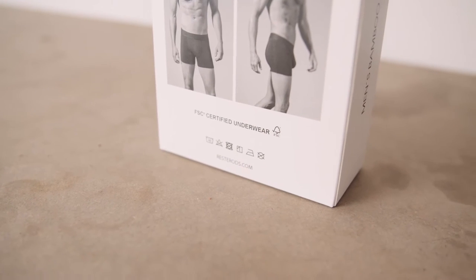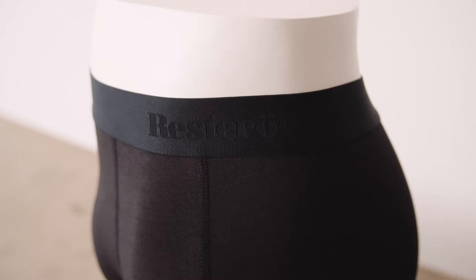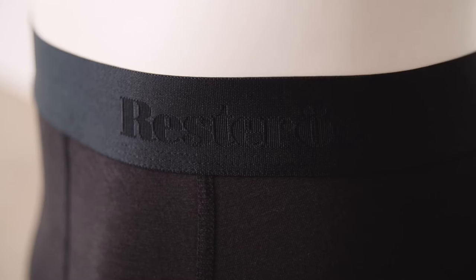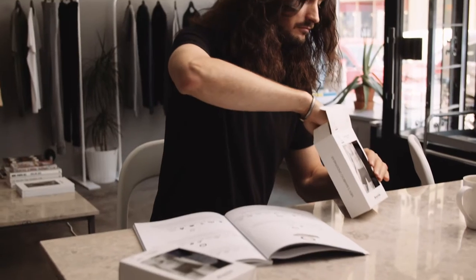With a sustainable quality you can feel for a long time. With or without fly, short or long, breathe-free boxers. Boxer trunk with a shorter leg, super soft waistband and a discreet Rester's logo. These boxers are made out of a super smooth FSC certified bamboo viscose and organic cotton blend.